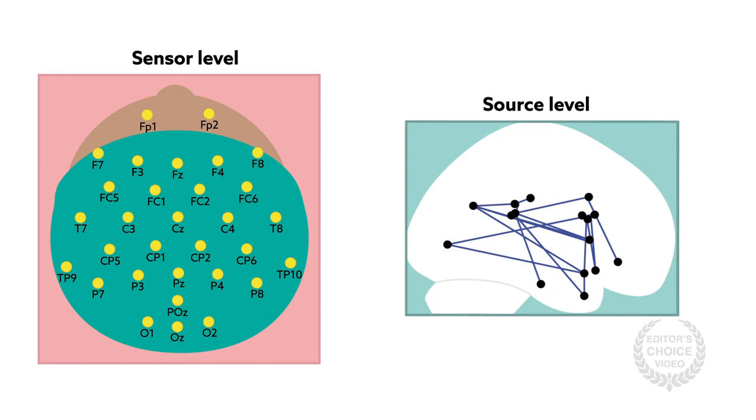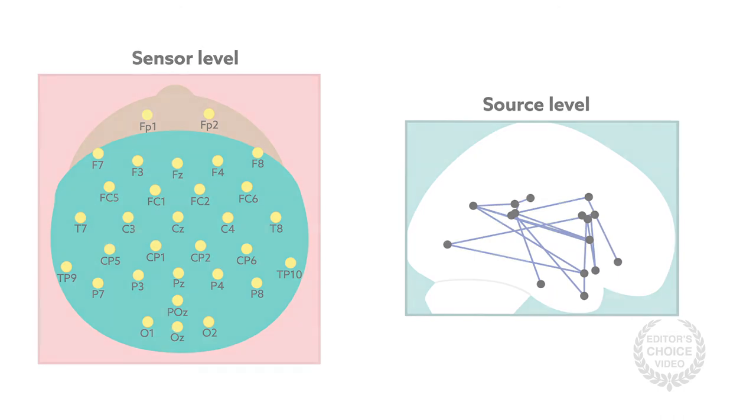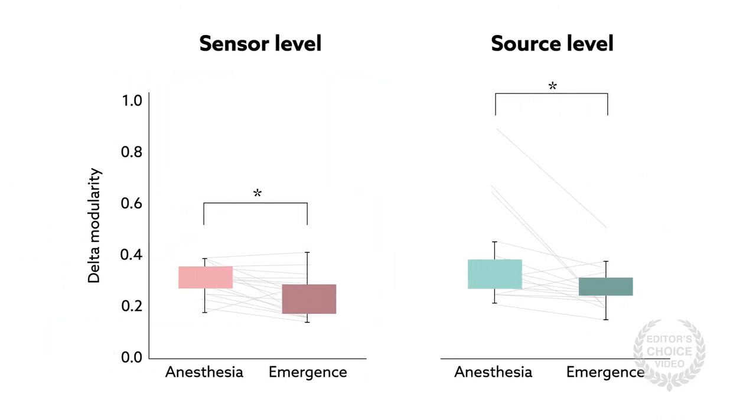They found that functional connectivity was lower during anesthesia relative to emergence. Similarly, modularity — a measure of brain segregation — was higher. This indicates that during anesthesia, infant brain networks became more fragmented.